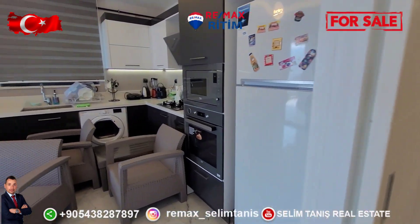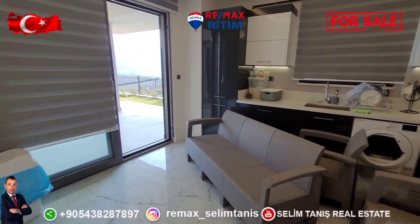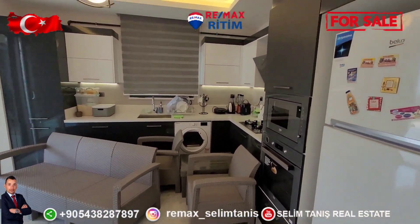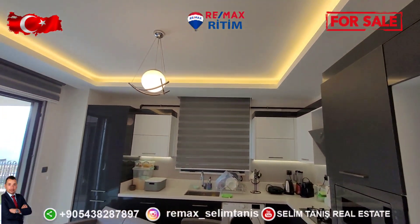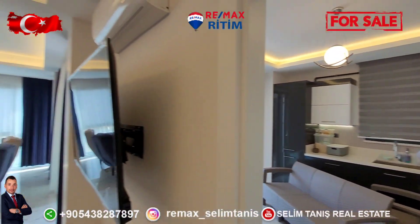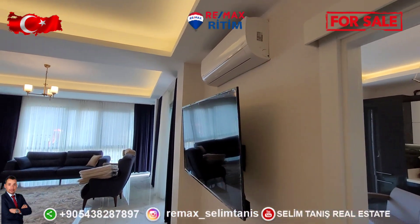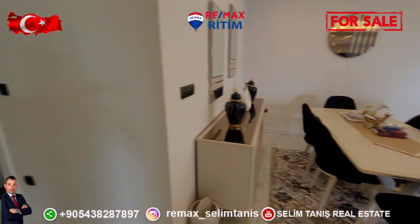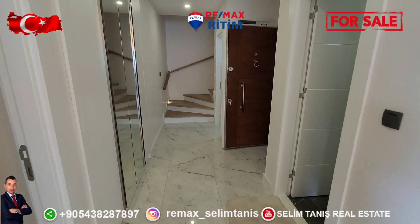This is the kitchen — also large, included with machines for sale. There is roof LED decoration lighting. Each room has air conditioning. This is the entrance of the living room area.